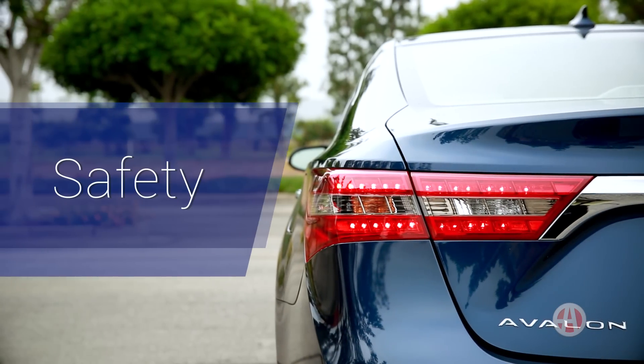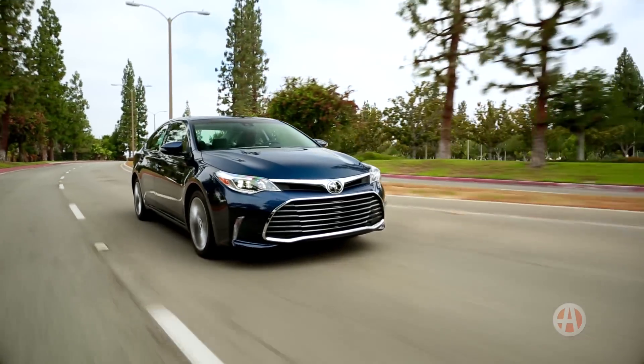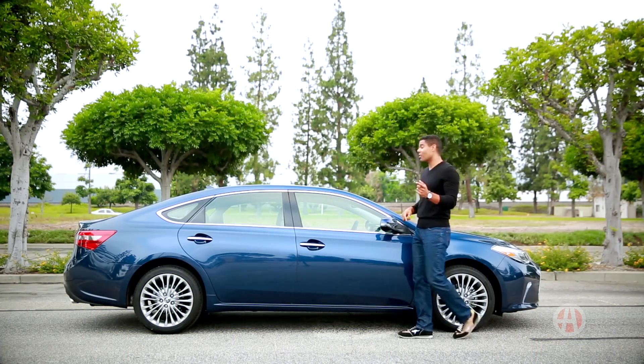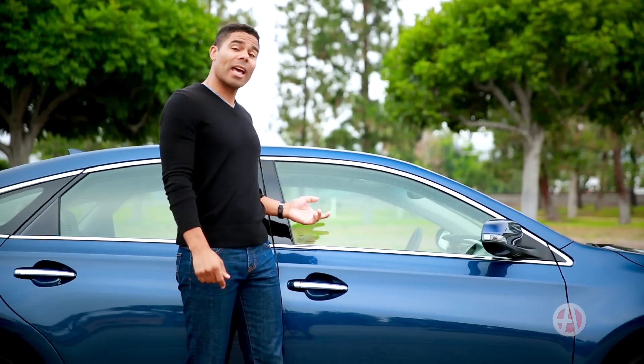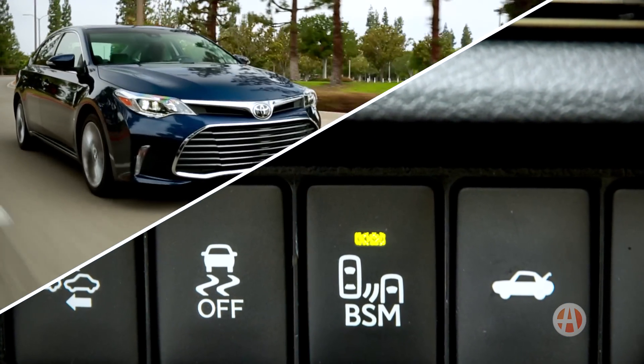Whether you're with your family on a road trip or with colleagues grabbing lunch, the Avalon is as safe as they come. After all, it did earn a five-star overall government crash test rating, not to mention whiplash injury lessening seats and a wide array of Toyota's amazing safety features.